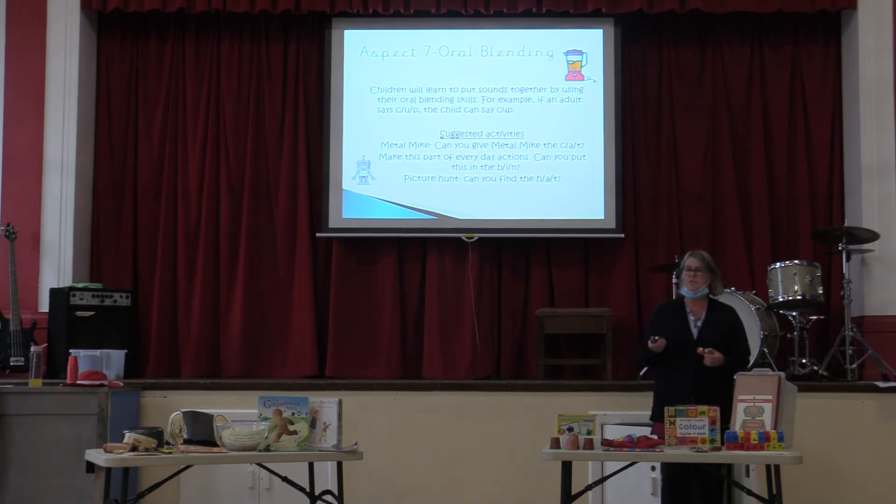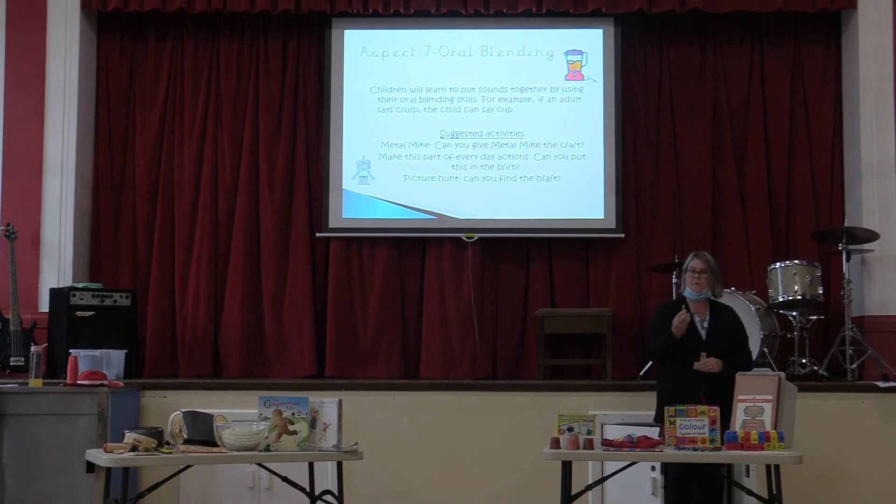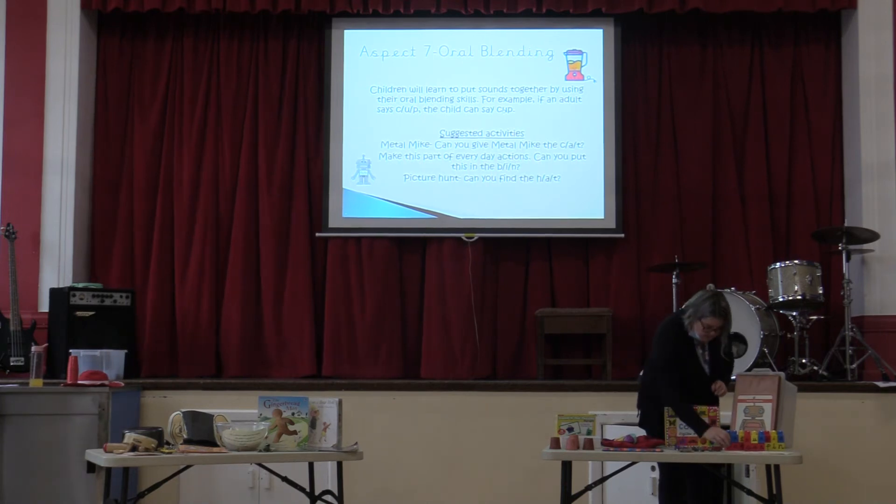We've got letters on cars — 'can you find me the car with the letter i on it?' — and pegs with letters written on. We've got all sorts of bits and pieces, and we'll also talk about our Metal Mike.